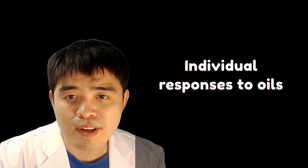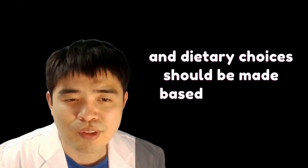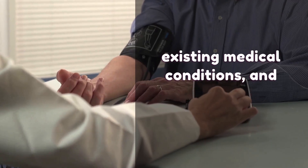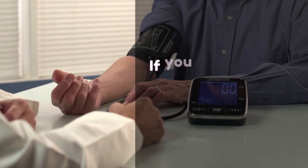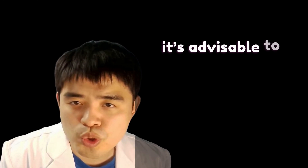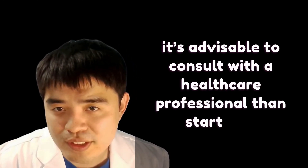Individuals' response to oil can vary, and dietary choices should be made based on overall health, existing medical conditions, and personal preference. If you have specific digestive concerns or conditions, it's advisable to consult with a healthcare professional before starting these oils.